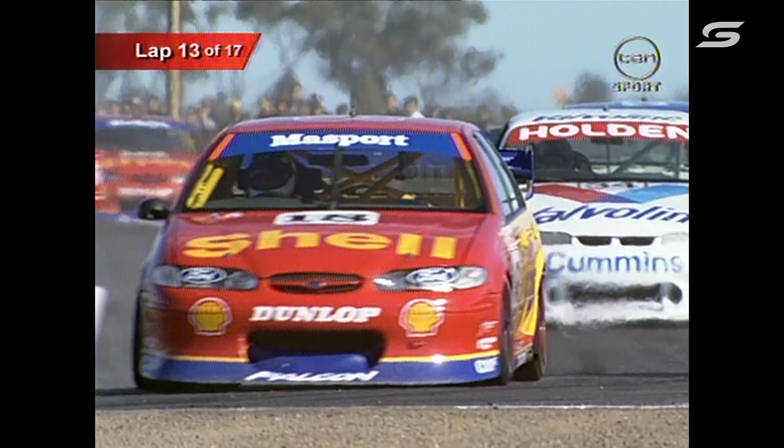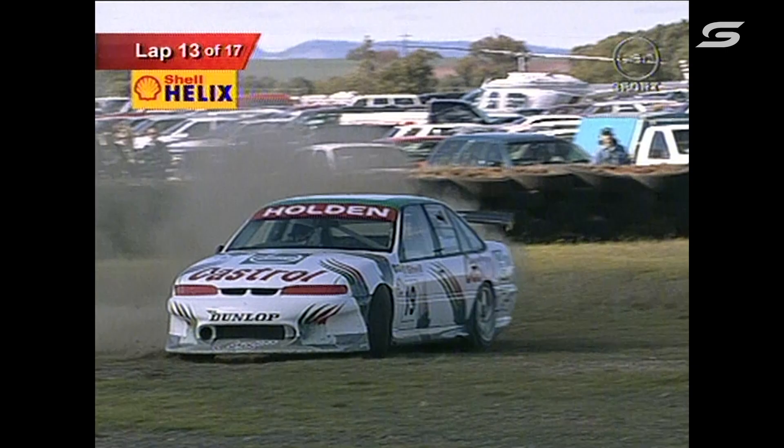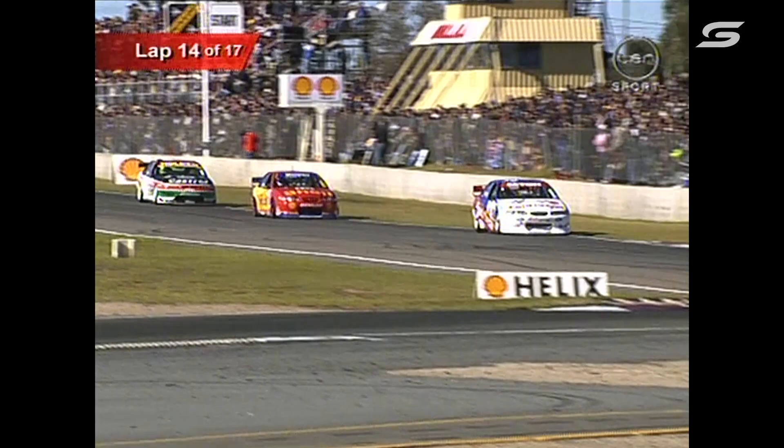Bowe taking that inside line — they may have just caught up ever so slightly to the Ford Credit Falcon of Glenn Seaton. Larry Perkins — 2.4 seconds the gap between himself and Murphy, so Murphy building all the time. Oh, Karen Brewer! Helix replay — Karen Brewer in trouble down there at the Southern Loop. She hung onto it? No — it's going round on her. Looks like she managed to keep it off the walls and hopefully back into the race.